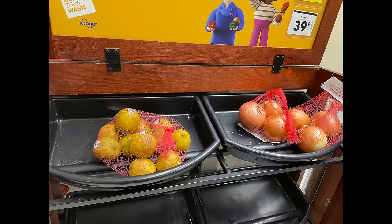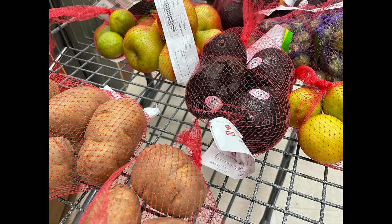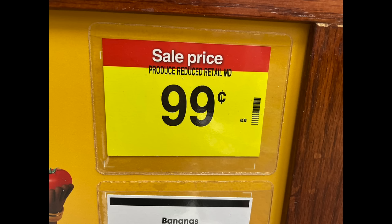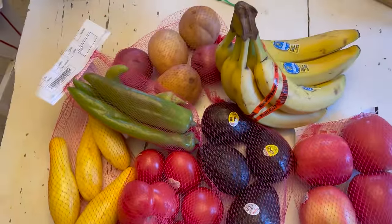If you're unfamiliar with the red bag area of Kroger, it's a special display that is a markdown area, and you get everything that is in a red mesh bag for $0.99. Sales tax on food here in the state of Illinois is 1%, which means each one of the red bags was exactly $1.